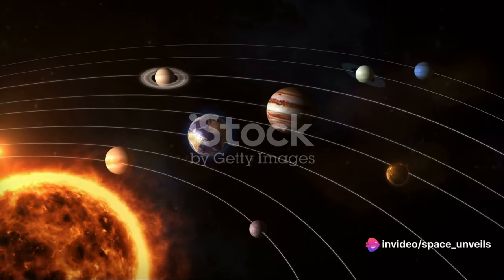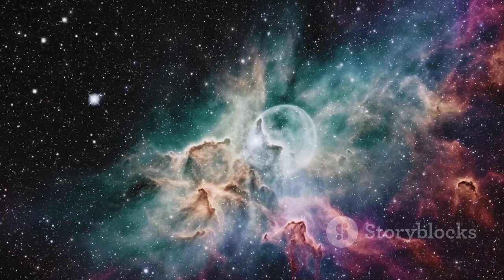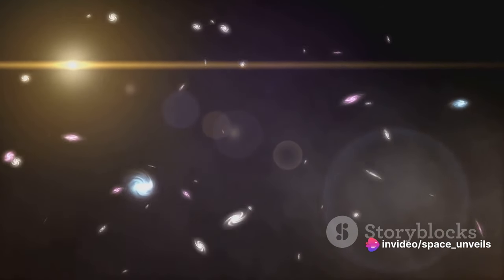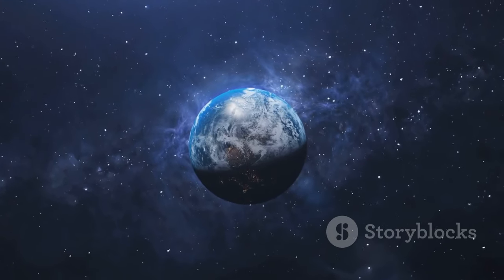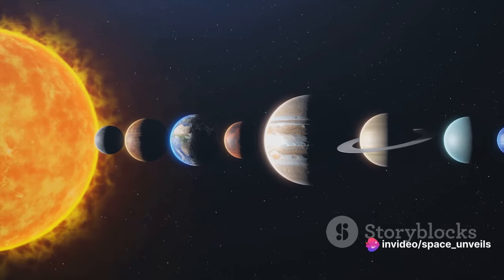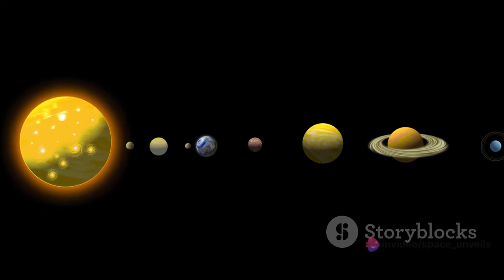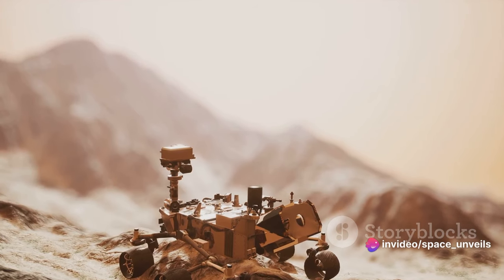Before we end this cosmic journey, we'd like to extend an invitation to all of you. Our universe is vast, filled with mysteries and wonders that are yet to be explored. If you've enjoyed this tour of our solar system and want to continue learning about the boundless beauty of space, subscribe to our channel and become part of our community of space enthusiasts. We promise to take you on more exciting interstellar adventures, reveal the secrets of the cosmos and keep you updated with the latest discoveries in space science. Please give this video a thumbs up, and don't forget to subscribe and hit the like button if you enjoyed this tour of our solar system.